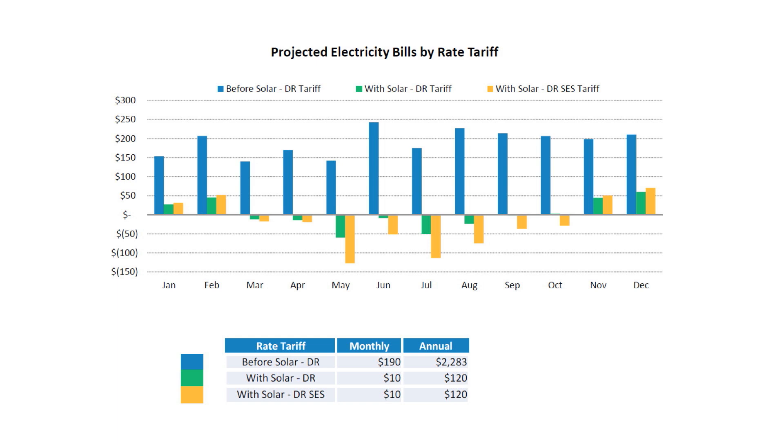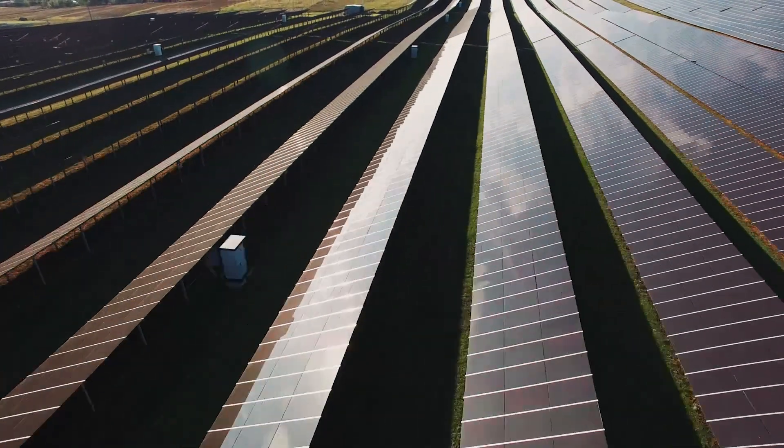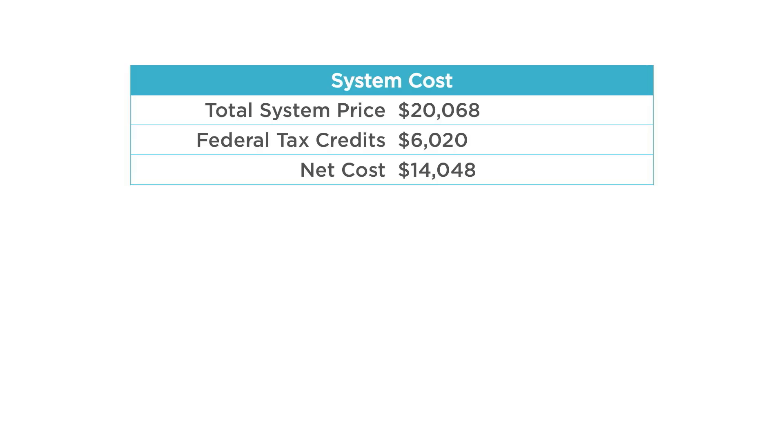It starts with the total system price, which was just over $20,000. When you subtract out the 30% ITC — the federal tax credit — we're down to about $14,000 as a net cost. So $14,000 for 16 panels, essentially offsetting 100% of my electricity needs, with the exception of that monthly utility fee.